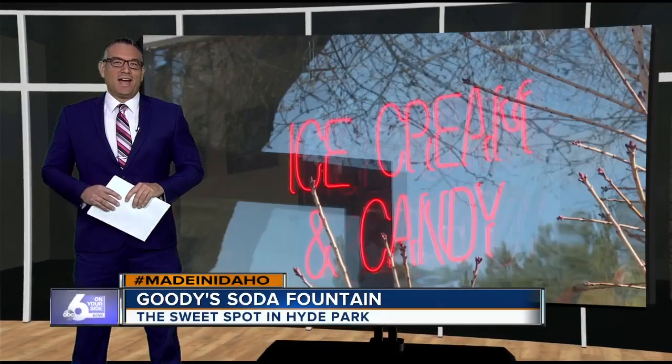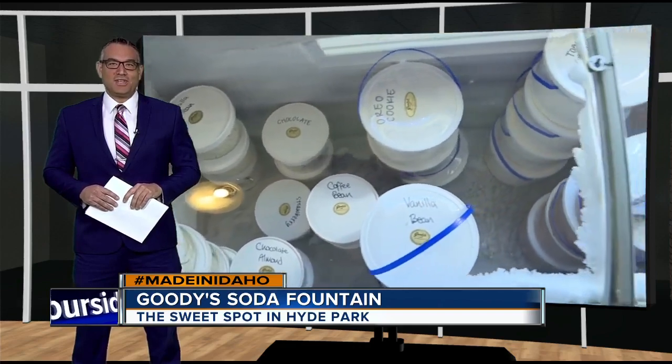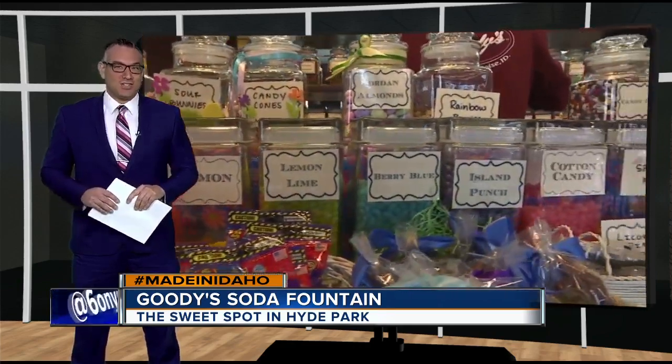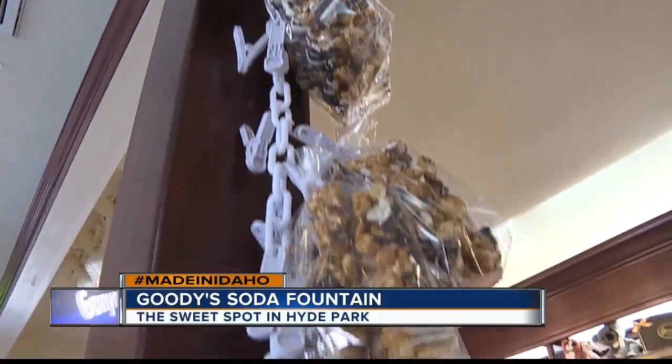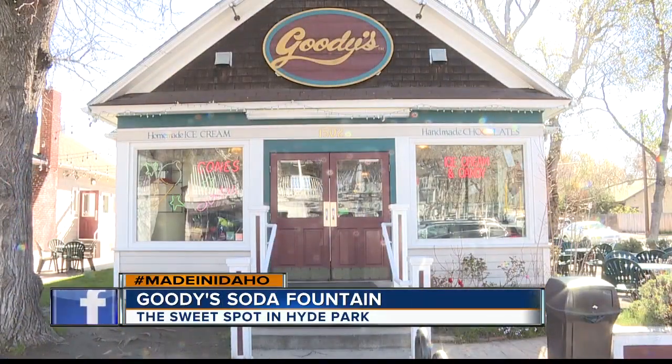Welcome back. When driving into Hyde Park, part of Boise's historic North End, one of the first little stores that you'll see has been putting smiles on the faces of Boiseans for generations. Let's head to Hyde Park for this week's Sweet Made in Idaho. If you're looking for the sweetest form of mid-20th century nostalgia, just head over to Goody's Soda Fountain in Hyde Park.